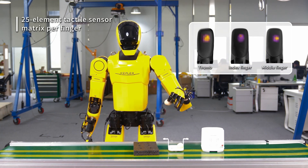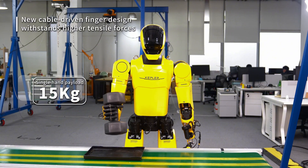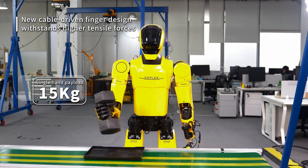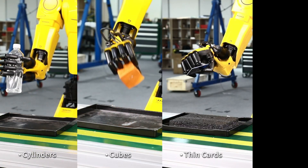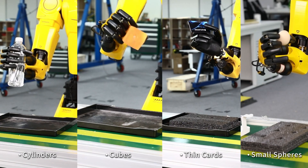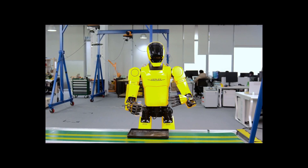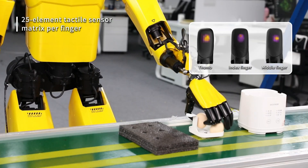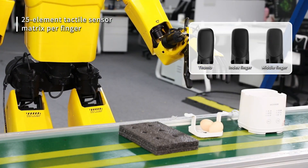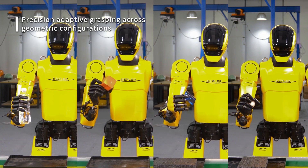Kepler Robotics recently introduced the Nimble Master, a significant breakthrough in humanoid robot dexterity. This robotic hand system features 11 degrees of freedom per hand and 25 touch points with high-resolution force sensors per finger, enabling unprecedented precision and dexterity comparable to that of a human hand. These improvements empower the robot to perform tasks ranging from delicate grasping to high-precision operations, redefining how robots interact with complex objects.